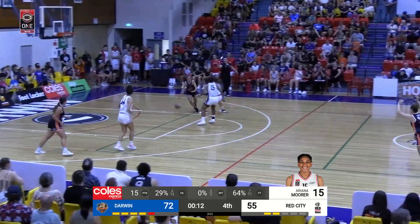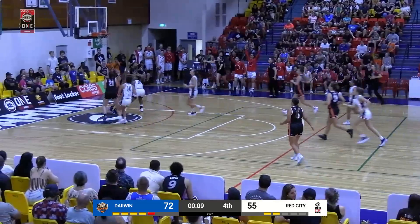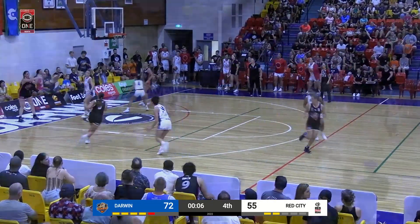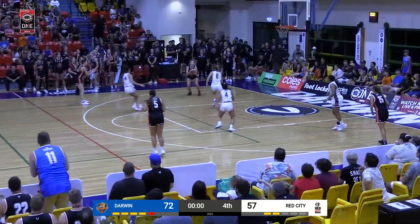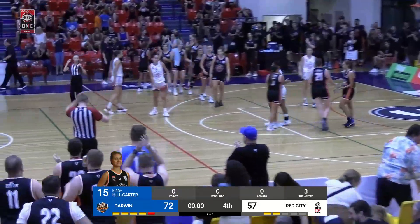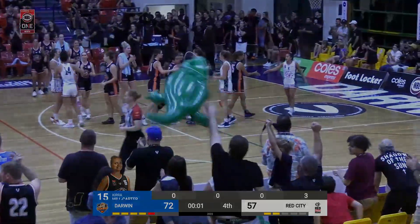That is a tough flight — you've done it a few times. It's not fun. Another steal and another layup. Red City is not going to just go away, but game over. A great first game for the Saltsies — look at the excitement. You can see the crowd, everybody in the stands very excited to see them take it out.